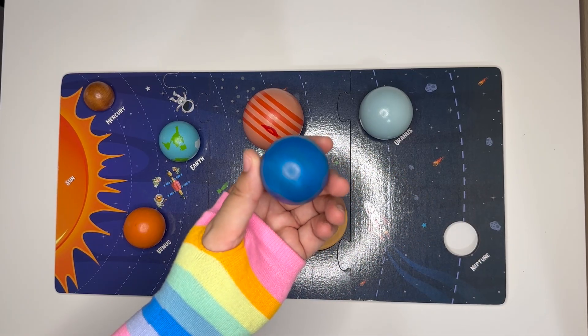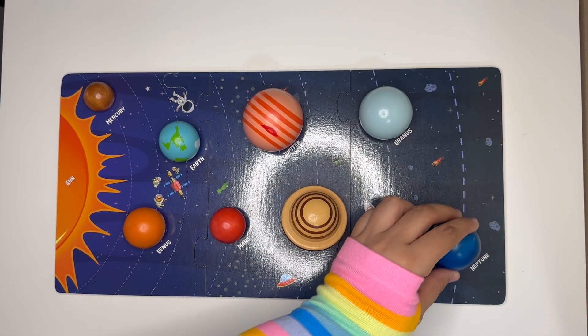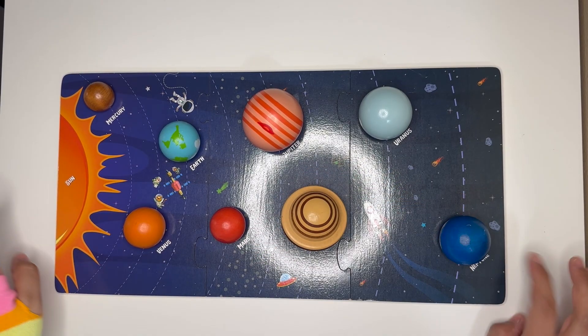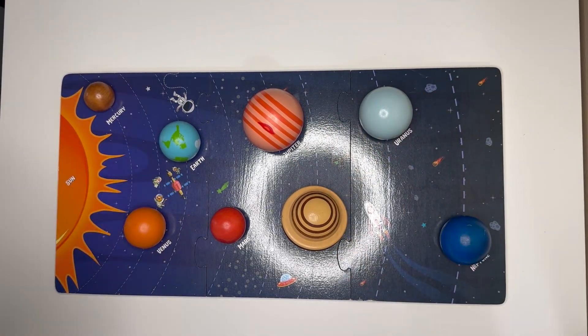Last one is Neptune — it's windy and blue with 16 moons. Neptune's storms are even stronger than Jupiter's. Wow, learning about planets is so much fun! See you guys on our next video, bye!